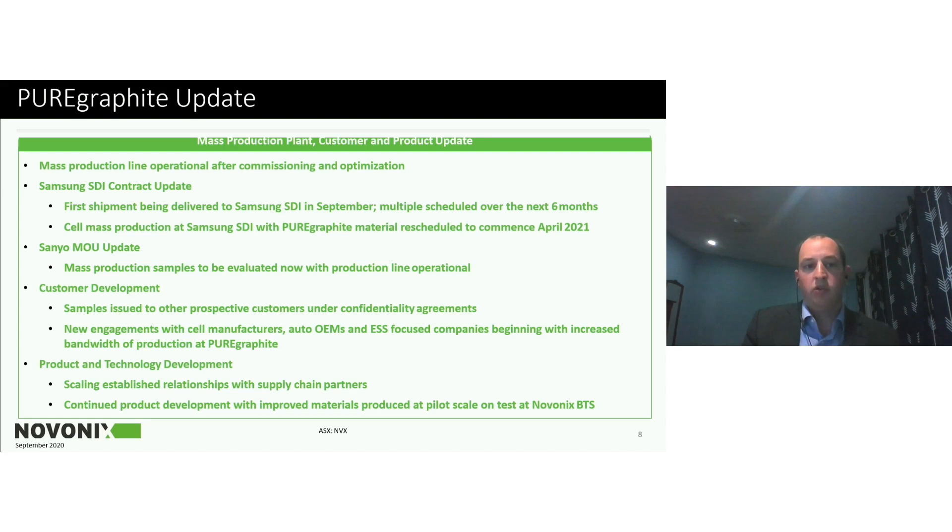Our Sanyo MOU is really to evaluate the mass production samples. Now that the line is operational and samples are being qualified, they will be delivered to Sanyo for further evaluation and toward a potential supply agreement. We also have a number of other customers under development — samples issued to numerous potential customers under confidentiality agreements — and we continue to expand our engagements with other cell manufacturers, auto OEMs, and energy storage companies now that we're increasing our production bandwidth. Investing in our technology and development still remains a key priority alongside our commercial expansion.